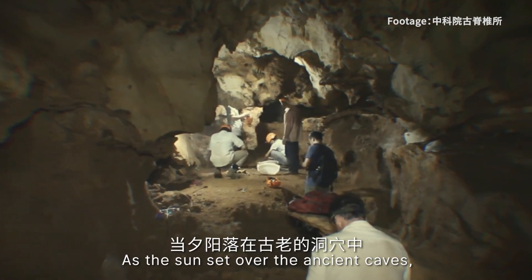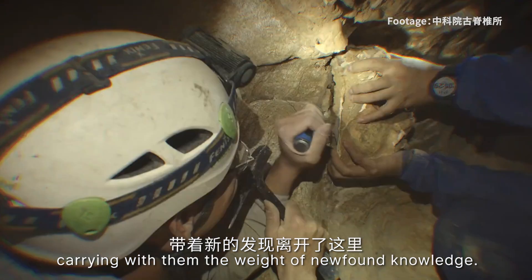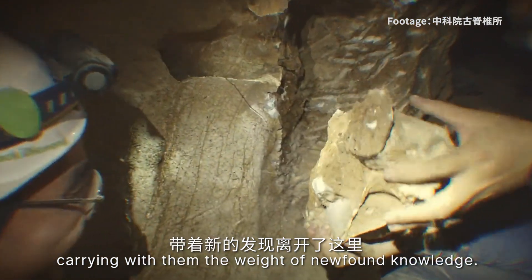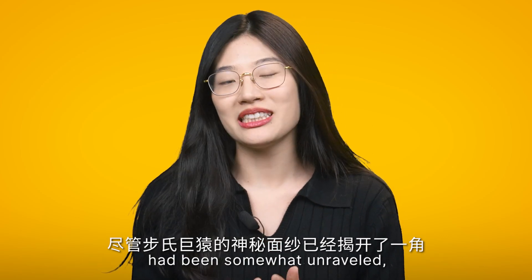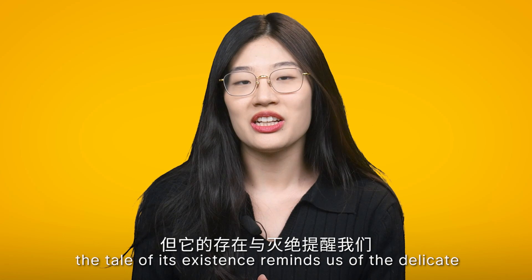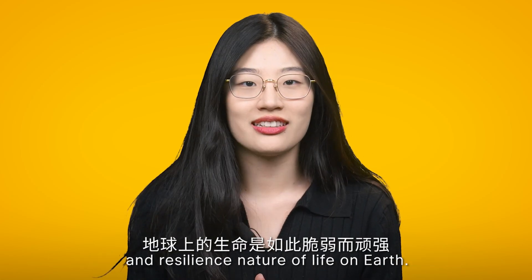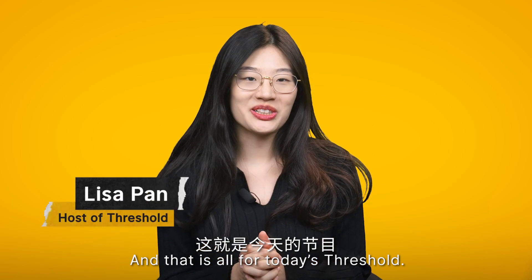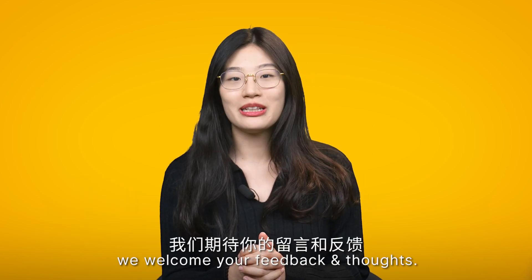As the sun sets over the ancient caves, the scientists pack their tools and notes, carrying with them the weight of newfound knowledge. Although the mystery of Gigantopithecus blacki has been somewhat unraveled, the tale of its existence reminds us of the delicate and resilient nature of life on Earth. And that is all for today's Threshold. We hope you liked this new section on science and technology in China. As usual, we welcome your feedback and thoughts.